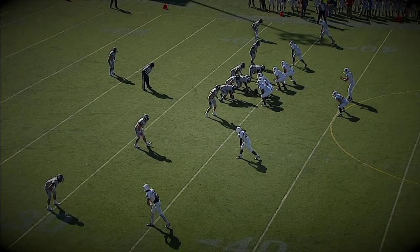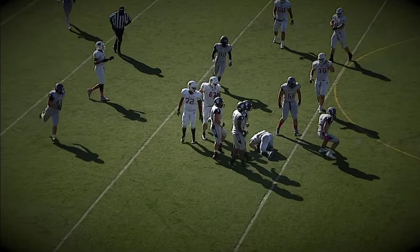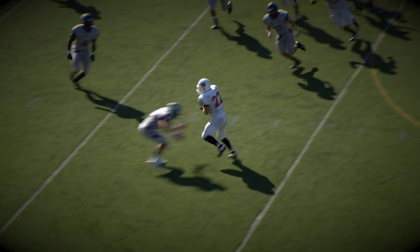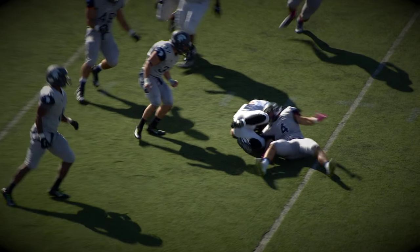That leaves a fourth down — now fourth and two. Dougherty to throw it. Pressure coming. Gets rid of it. Pass is caught out of the backfield by Lawman, but then he is wiped out by Cody Calhoun, who came in and snuffed him out. Case will take over on downs.